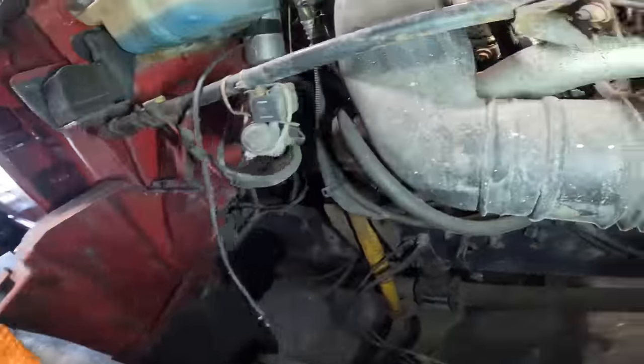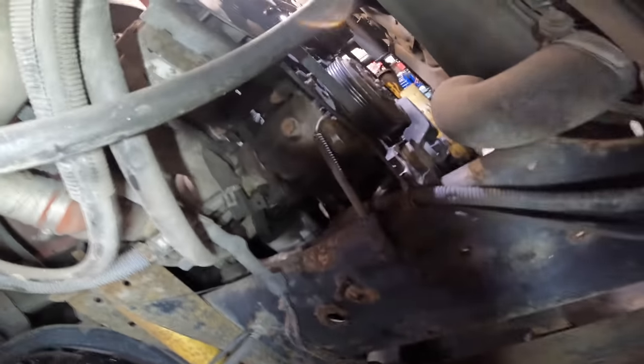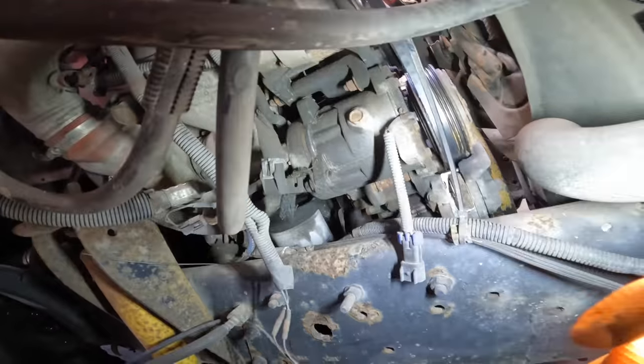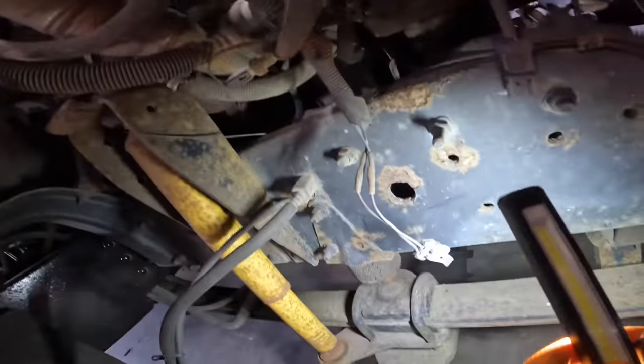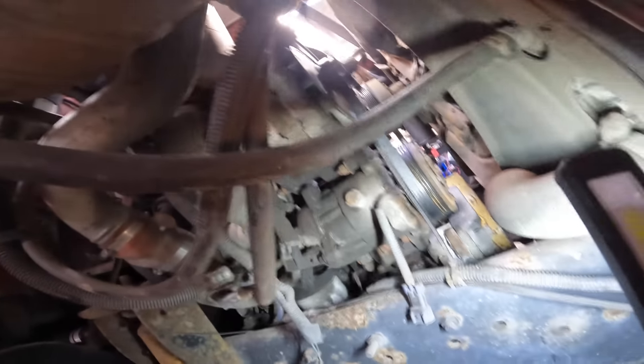I think I found problem number one for why the AC does not want to come on — the compressor is not connected. There's the connector out of the compressor and there's the rest of it dangling right there. That's step one towards fixing the AC, but we're not doing that right now.